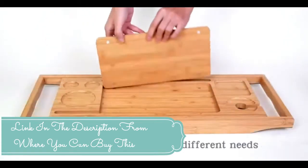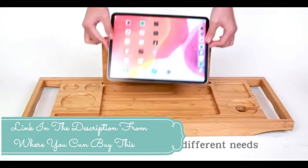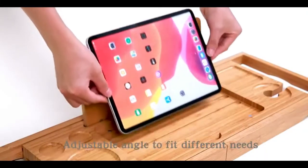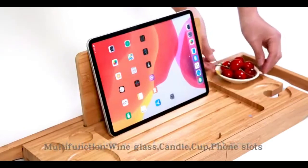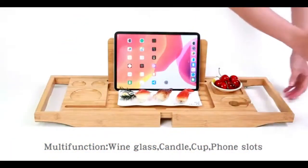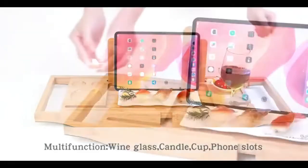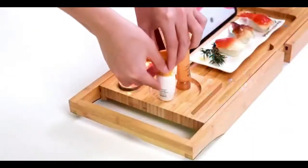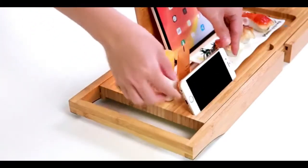Non-slip silicone grips keep the bathtub tray from sliding. Newest design: the bathtub caddy tray is expandable, with a wine glass slot on the right, a phone slot on the left, and a middle holder with a magnetic embedded adsorption design that is more durable and lighter.